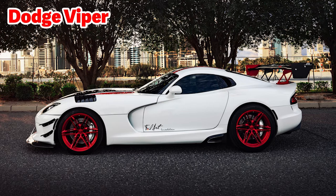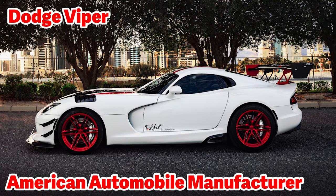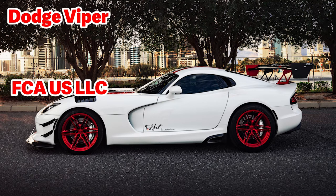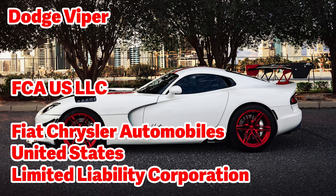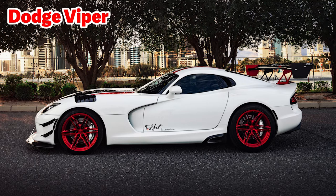This is a Dodge Viper — a luxury sports car manufactured by Dodge from 1992 until 2017, with some years having no production. Dodge is an American automobile manufacturer owned by the Chrysler Corporation. Chrysler is now part of FCA US LLC, which stands for Fiat Chrysler Automobiles United States LLC — the result of Chrysler Group becoming a subsidiary of Fiat in 2014.